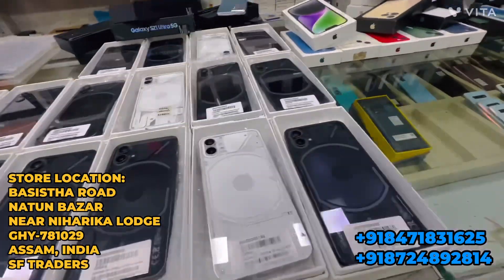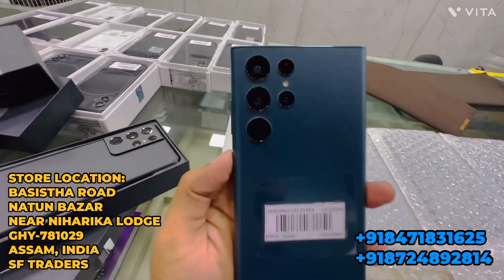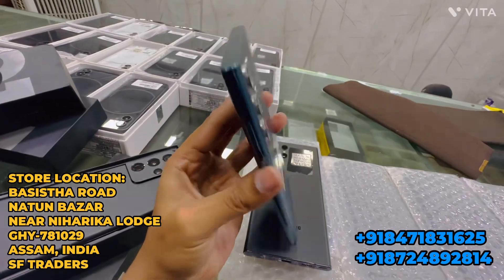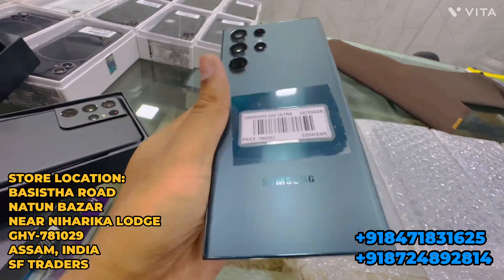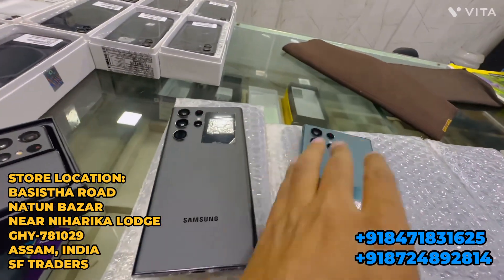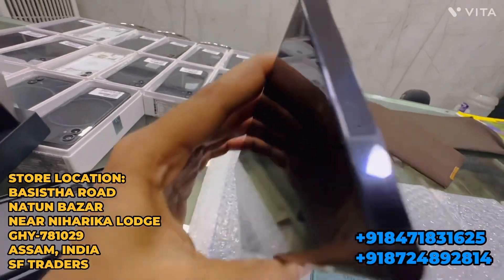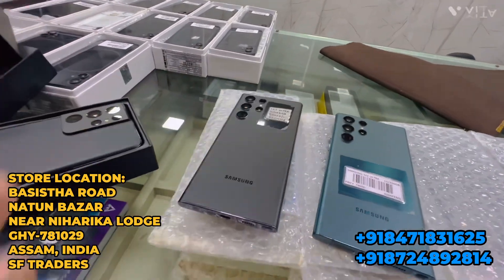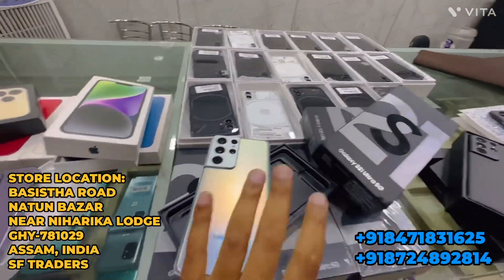Nothing Phone 1 only 24,000 rupees. Samsung S22 Ultra, 12GB RAM, 256GB memory, just 6 months old — only 65,000 rupees. Samsung S22 Ultra available in blue and black, 6 months warranty. Samsung S21 Ultra also in stock.